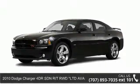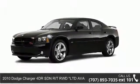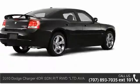Presenting the 2010 Dodge Charger. If you are looking for an automobile with great features, look no further.